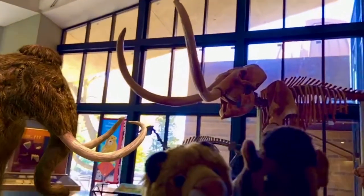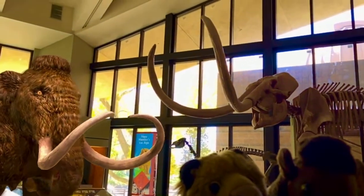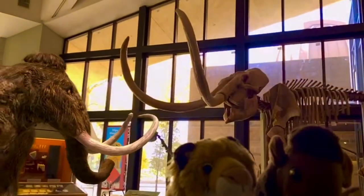Standing at about 13 feet tall, the Colombian mammoth was a bit larger but not as hairy as the woolly mammoth, which lived further up in the north. The woolly mammoth had its characteristic shaggy fur coat and a thick layer of fat to keep it warm in the frigid temperatures of the Ice Age.